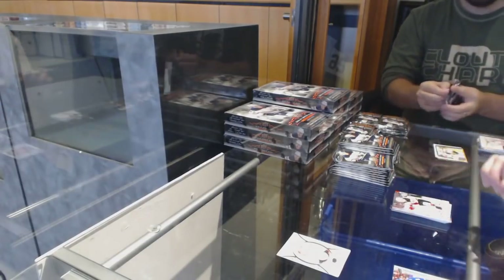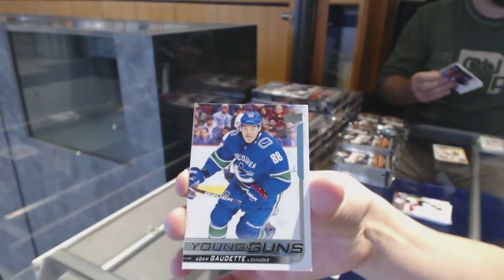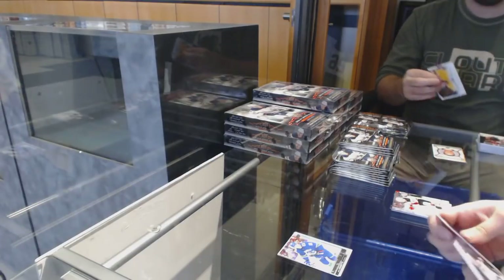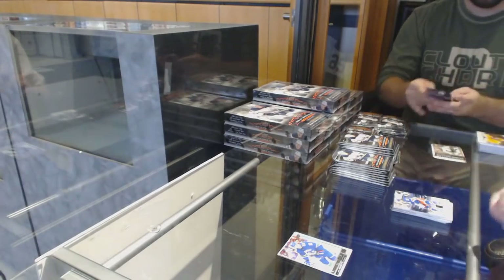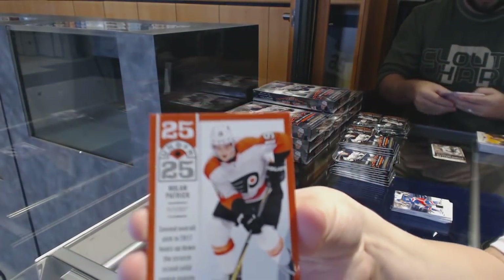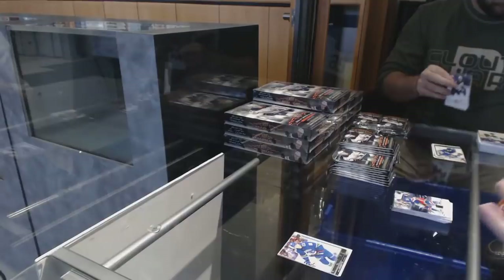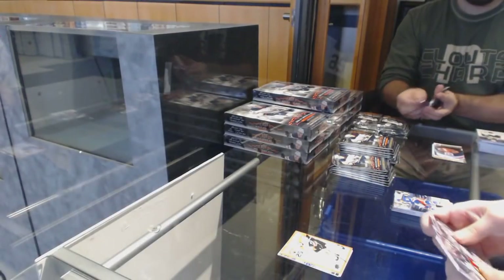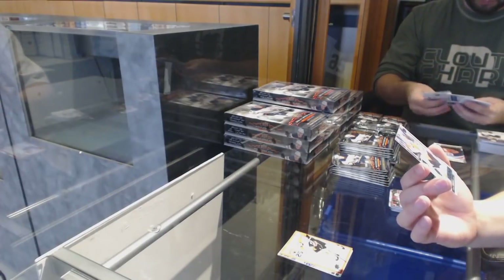We've got a Young Guns for the Vancouver Canucks, Adam Godex. A 25 Under 25 for the Philadelphia Flyers — here's Nolan Patrick, that's new. Young Guns for the Philadelphia Flyers, Mikhail Voroviev.